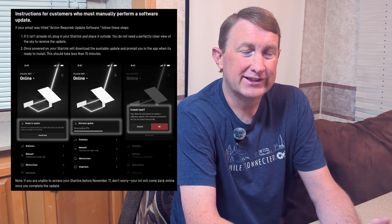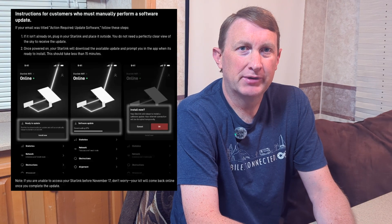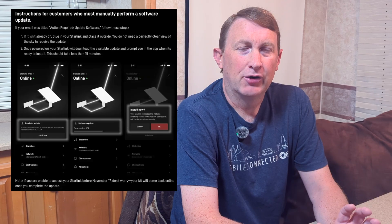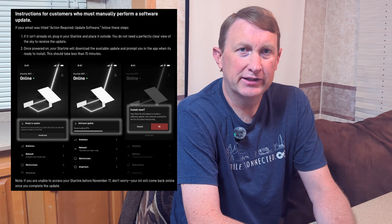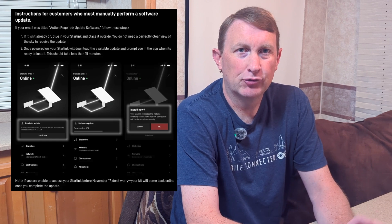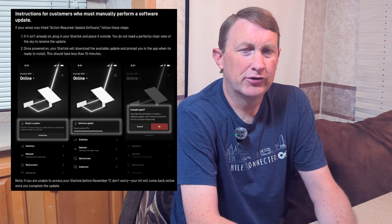If your current firmware is somewhere in the 2024 range from late January to late December, this will actually probably require a manual update with the app. We have in our article a link to Starlink's website that shows exactly the steps you need to take — the app will guide you through the process of updating your firmware. And if you are anywhere in the 2025 range, your Starlink has probably been updating all along.